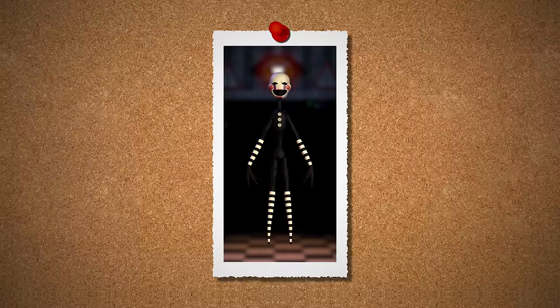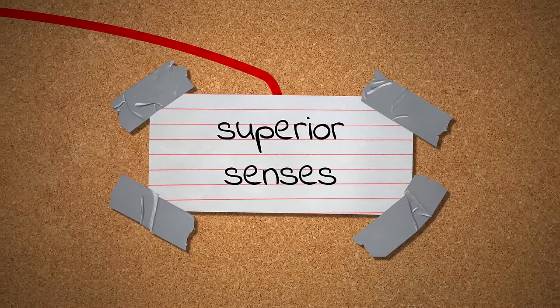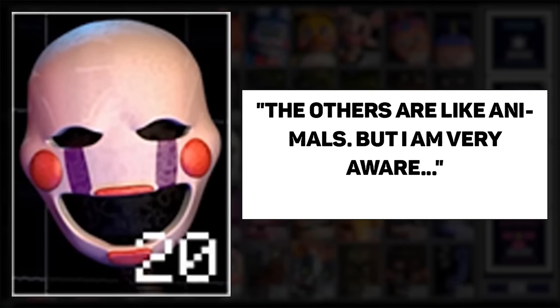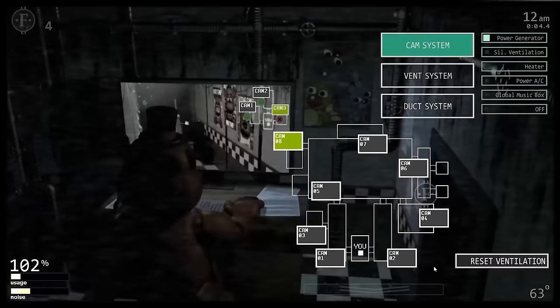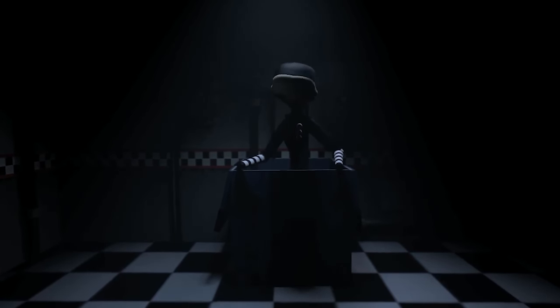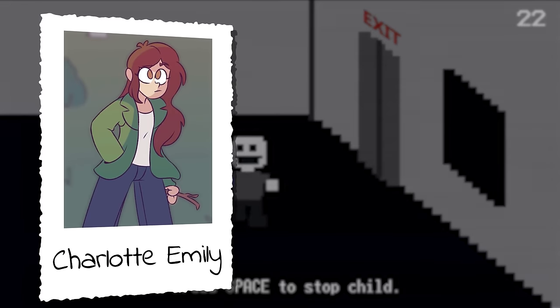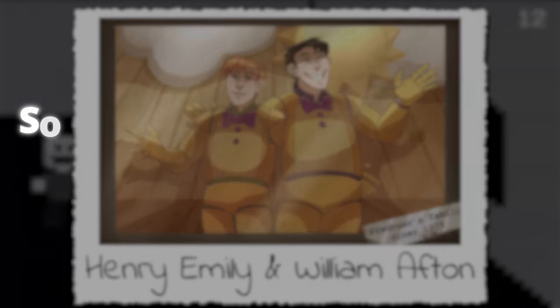Instead, we must keep the music box wound up and have our flashlight handy. But why doesn't the mask work on them? In the case of the puppet or marionette, they would be able to recognize us mainly due to their superior senses. After all, they make this statement in Ultimate Custom Night: 'The others are like animals, but I am very aware.' Whether or not you believe Ultimate Custom Night is canon is up to you, but there's no doubt that the marionette stands out from the others. She was originally supposed to be a security puppet meant to protect Charlotte Emily, Henry Emily's daughter, who was once a co-owner of Freddy's.